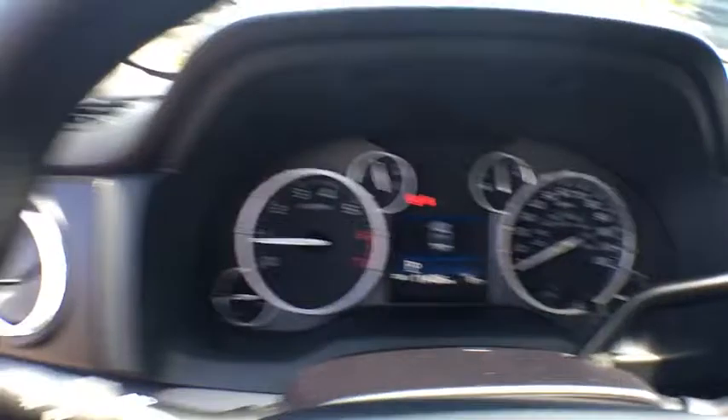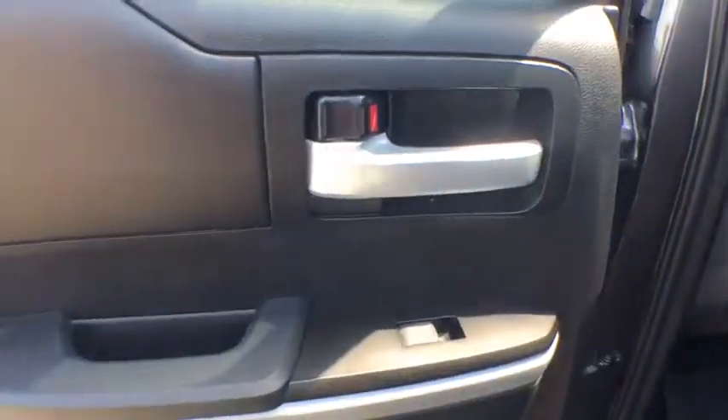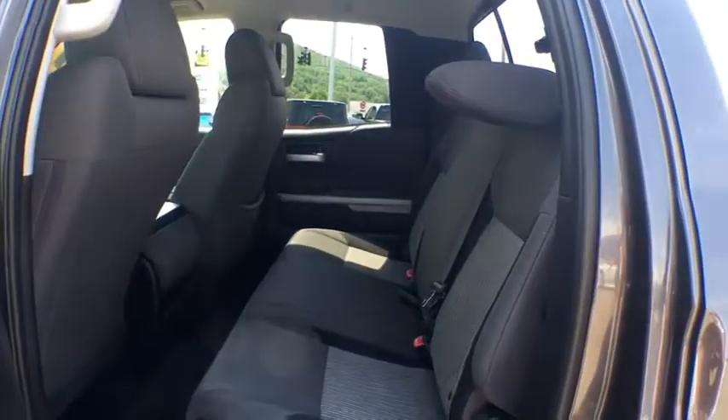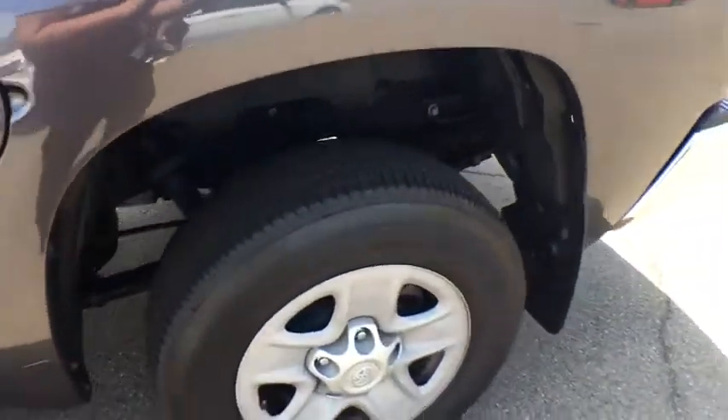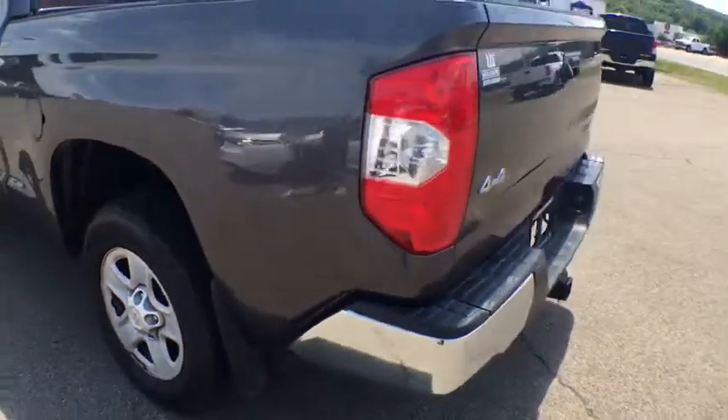Electronic stability control, CD player, power windows, remote keyless entry, brake assist, panic alarm, overhead console, tachometer, tilt steering wheel, driver vanity mirror, front reading lamp, passenger vanity mirror, speed control.